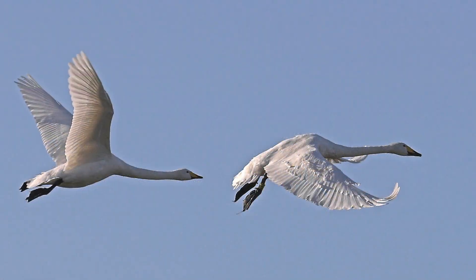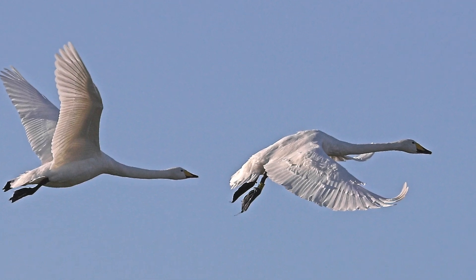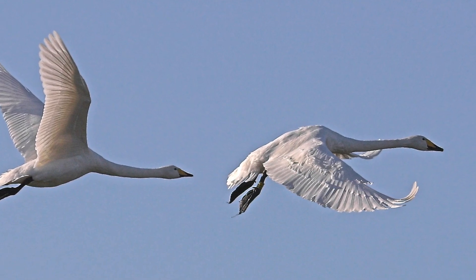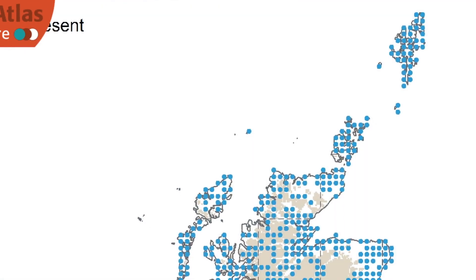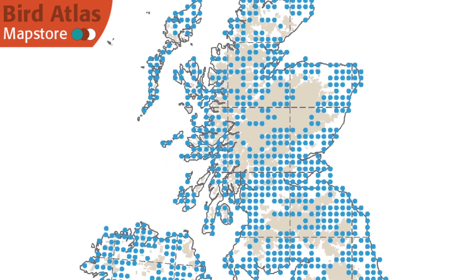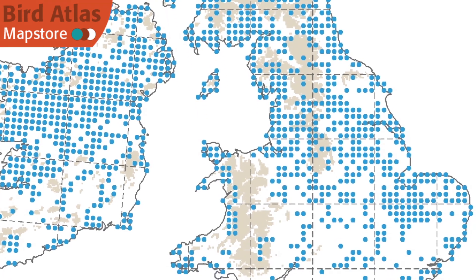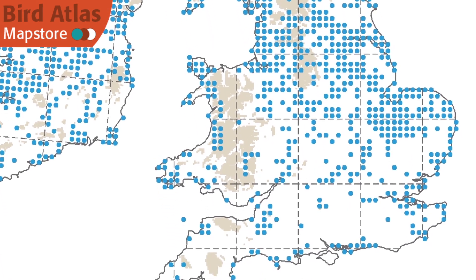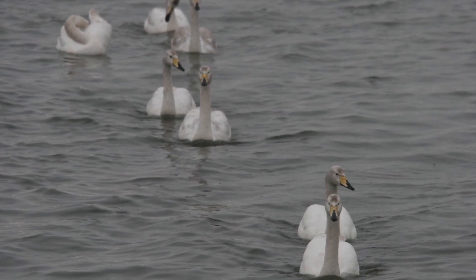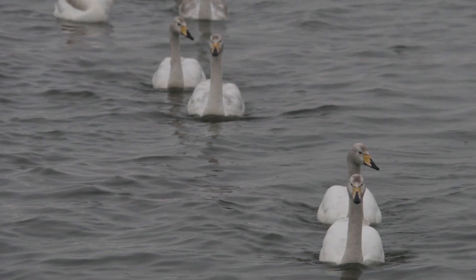By far the commonest of the two northern swans is Hooper. Some 20,000 to 30,000 birds arrive from Iceland from October, with numbers dropping through March and April the following year. The birds generally avoid the south and south-west, but are widely distributed across much of the rest of the country, with very large numbers in certain areas such as the fens of East Anglia. Scattered birds can be found almost anywhere, although usually in small family parties rather than singly.